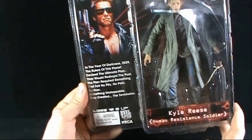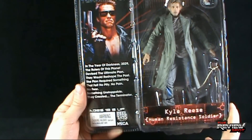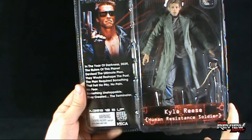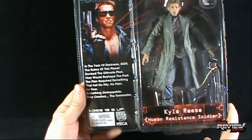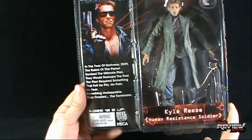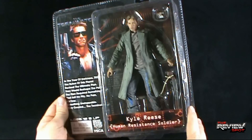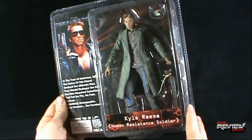Indicated on the side of the package: 'In the year of darkness 2029, the rulers of this planet devised the ultimate plan. They would reshape the past. The plan required something that felt no pity, no pain, no fear — something unstoppable. They created... the Terminator.' It looks like Kyle Reese gets himself the sawed-off handled shotgun.